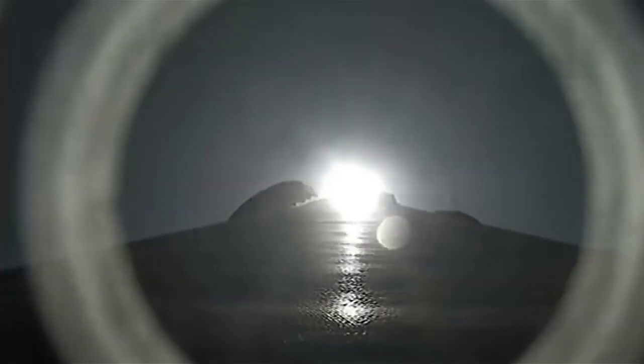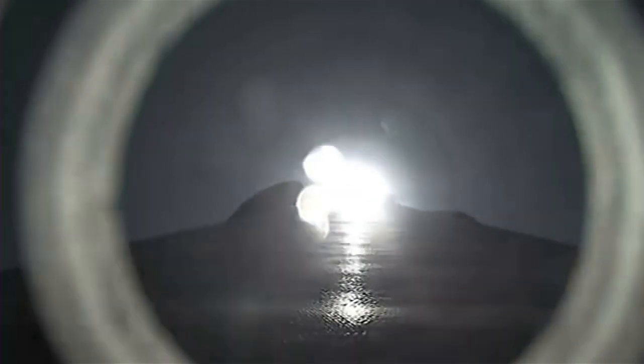At T plus 40 seconds, Falcon 9 has successfully lifted off from historic launch complex 39A in Florida. We are now coming up on max Q in just about 15 seconds or so — that is the point of maximum aerodynamic pressure that the vehicle will go through during its flight. Max Q. Great callout there. We have passed through max Q.